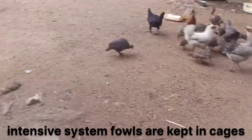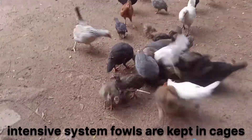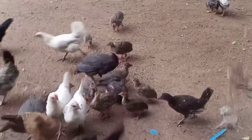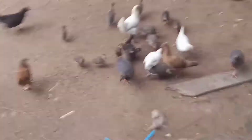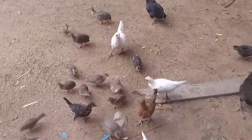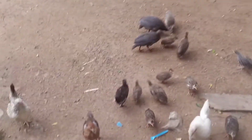With an intensive system, the fowls are kept in cages — in battery cages or in pens. That's when you get a type of system, whether the deep litter system, the cage, or the battery cage system.